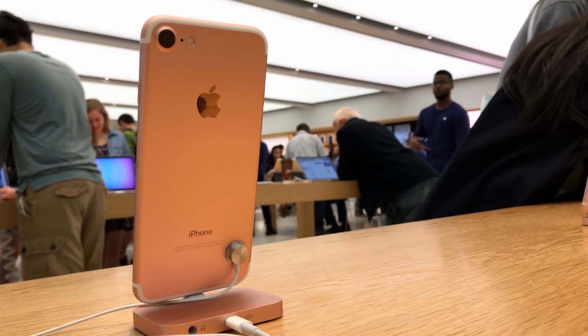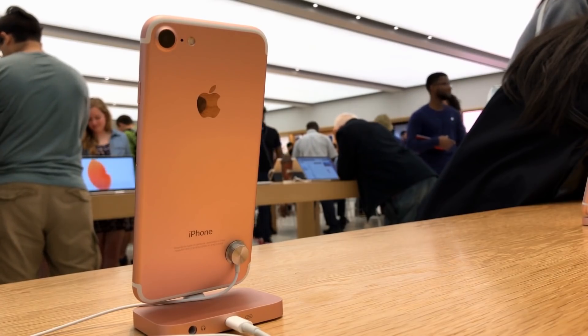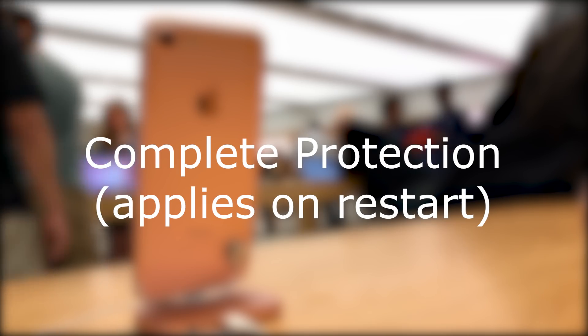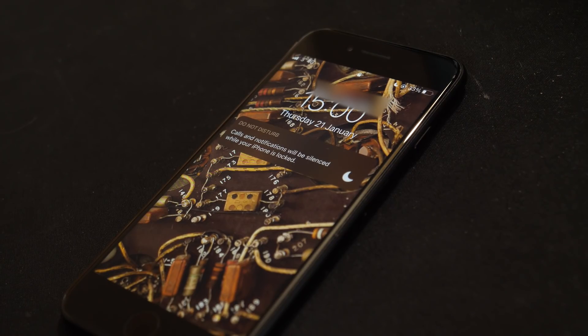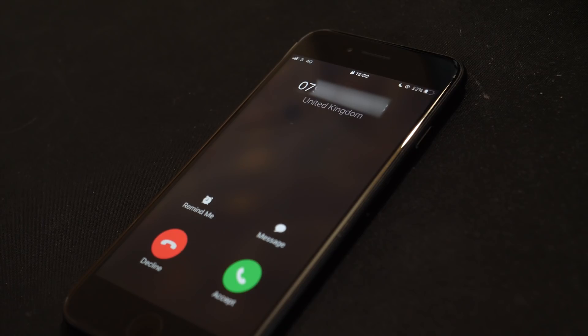Let's take an iPhone for example. When an iPhone is completely off and you turn it on, all the data is in a state Apple calls 'complete protection.' You need to unlock the device with the passcode before you can do pretty much anything. Even if someone calls you when your phone is in this state, caller ID just doesn't work, because your phone simply cannot decrypt your address book. So instead you just see the raw phone number, even if the caller is in your contacts.